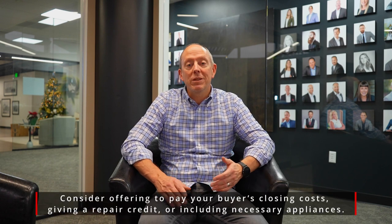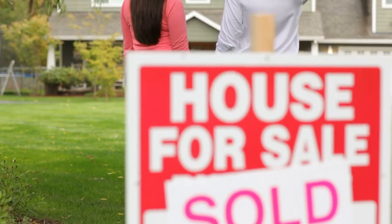Think of something like carpet that's got some rolls or folds in it. Whatever it is that you know could entice a buyer, get in front of that and offer that slight discount or contribution to closing costs up front.